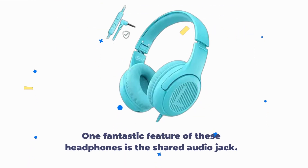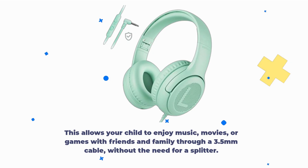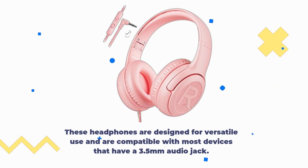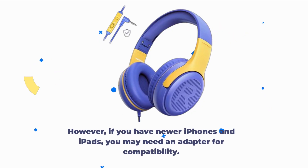One fantastic feature of these headphones is the shared audio jack. This allows your child to enjoy music, movies, or games with friends and family through a 3.5mm cable, without the need for a splitter. These headphones are designed for versatile use and are compatible with most devices that have a 3.5mm audio jack. However, if you have newer iPhones and iPads, you may need an adapter for compatibility.